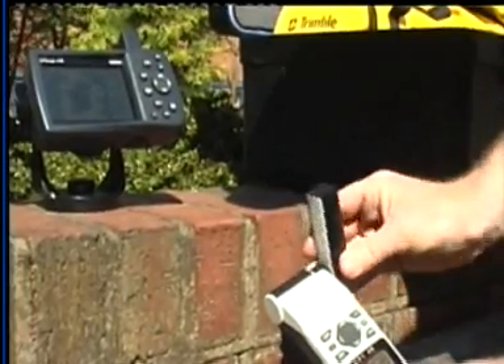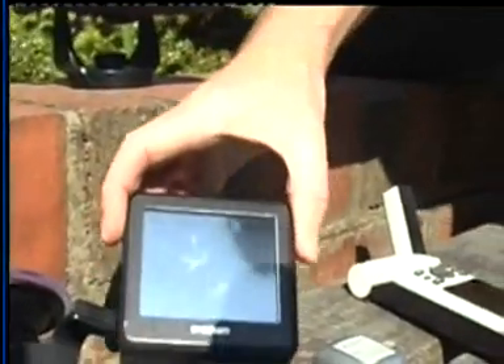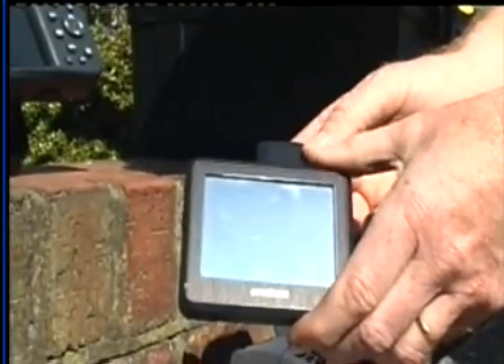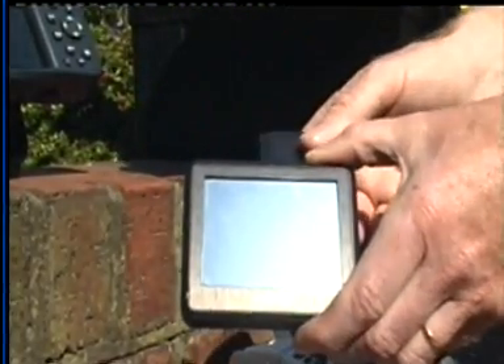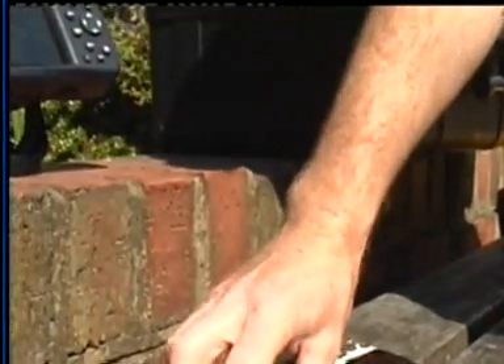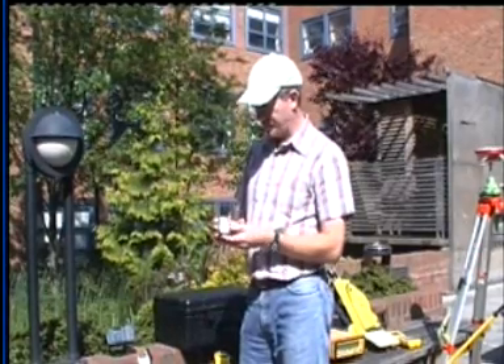For general navigation purposes, a particular type of GPS that's similar and becoming very popular today is these in-car sat-nav units. These will display mapping, show your track, and have voice guidance to tell you when to turn, etc.